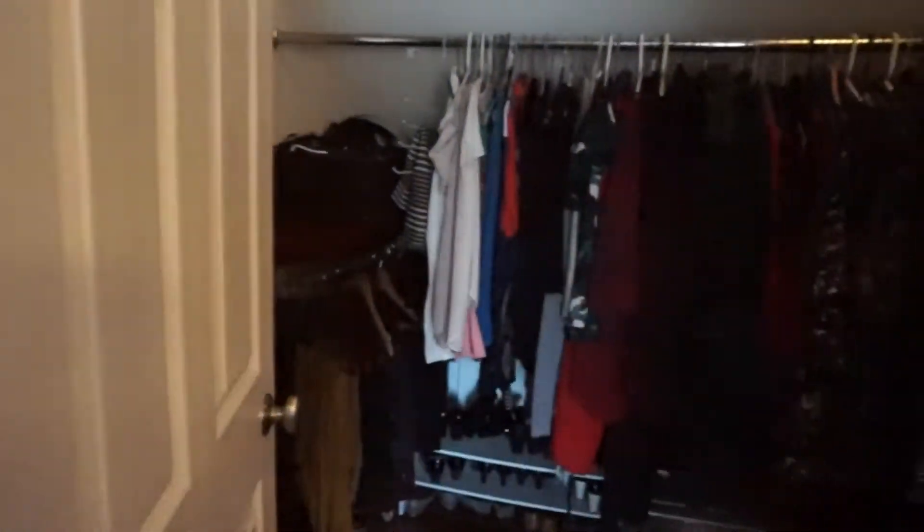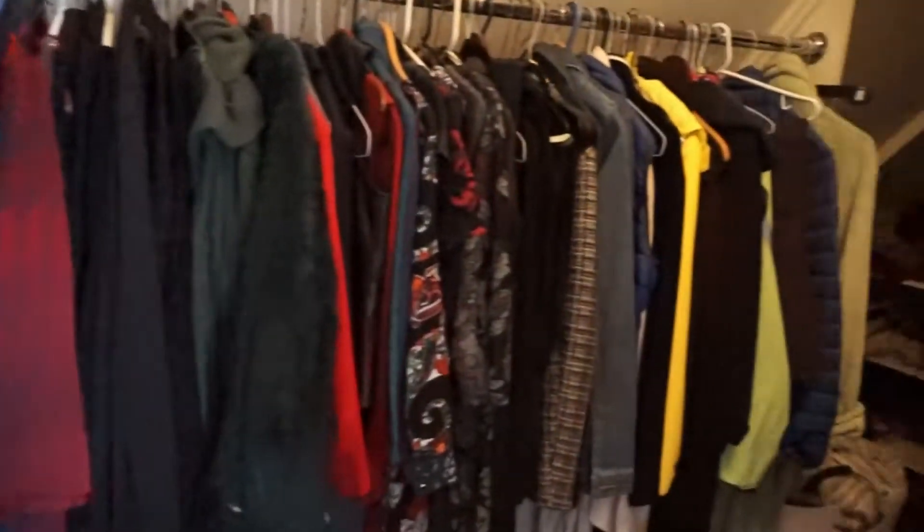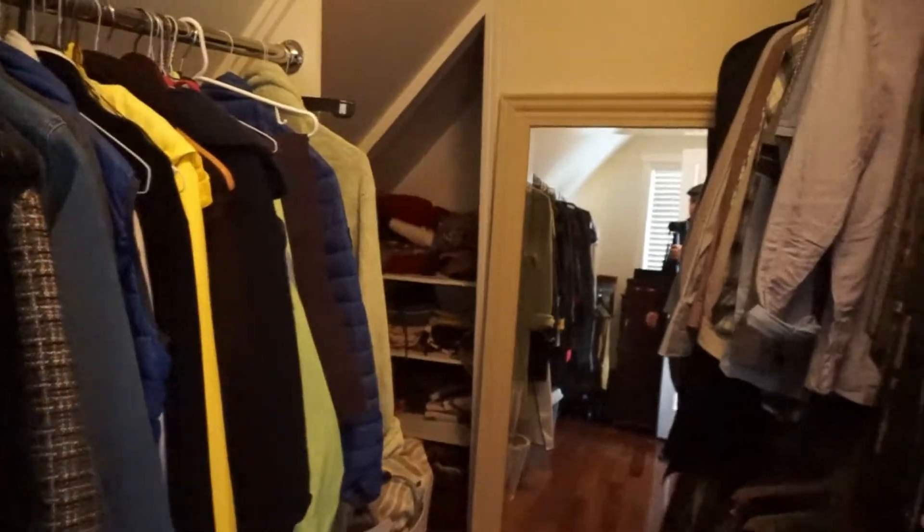Also in the master bedroom there's a huge walk-in closet with tons of space that goes right down to the far end — so tons of storage.